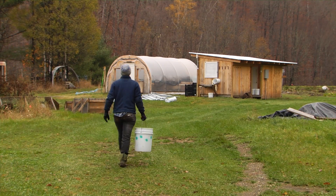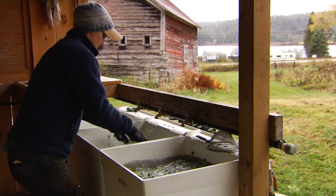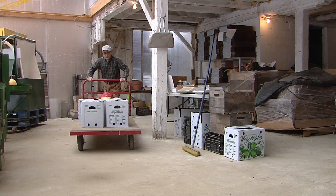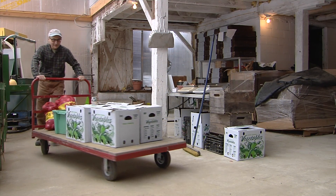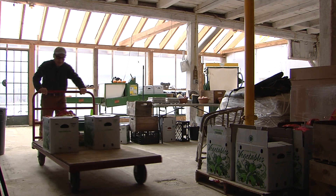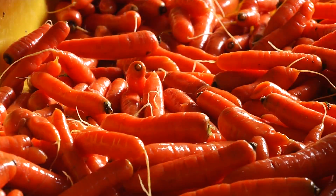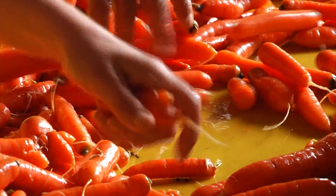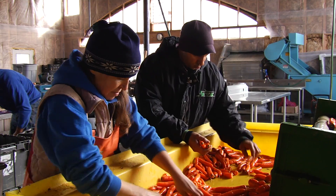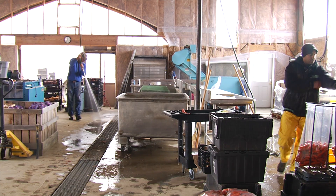How pack sheds on fruit and vegetable farms are designed has an enormous impact on a farm's profitability and the ease of day-to-day operations. A well-designed and brightly lit area that is large enough to move around in improves worker comfort and safety and increases efficiency when moving product. Because of the overlap between human pathogens and plant pathogens, a space that is well ventilated and easy to clean will both improve produce safety and extend product shelf life.